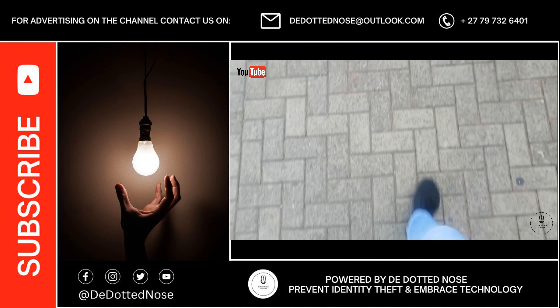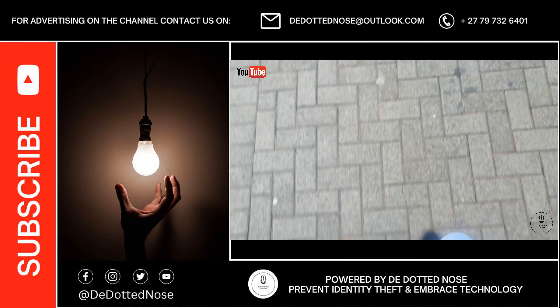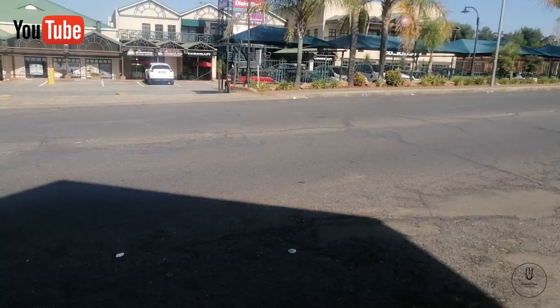If you want to collaborate, promote, or advertise, you can kindly hit me up on the details provided on the screen.